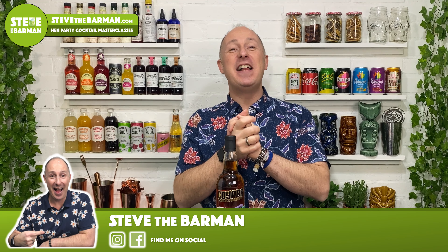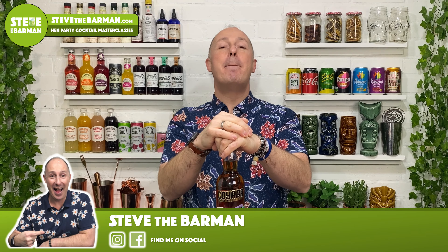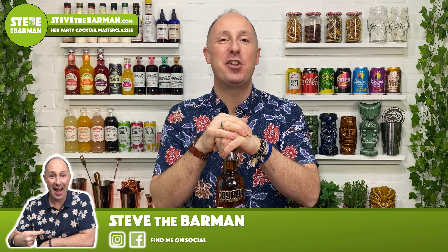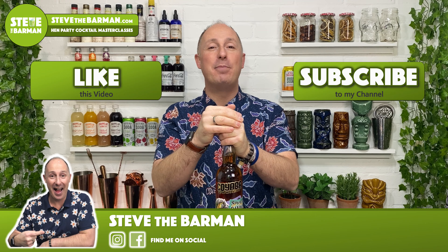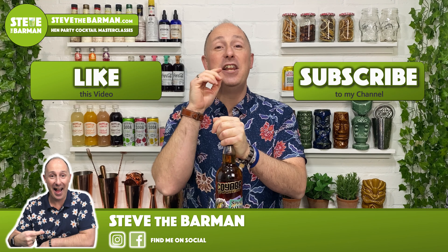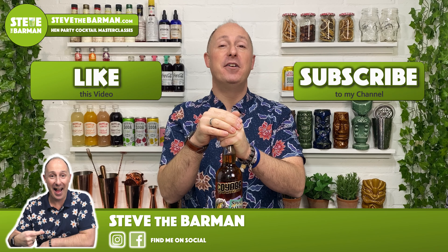Hey Spiced Rum fans, Steve the Barman here, and I'm hoping these videos help you drink, serve, and enjoy better quality Spiced Rum. As always, if you like what I do in these videos, give me a big old thumbs up, give me a like below, and if you don't want to miss any of my future videos, make sure you hit that subscribe button as well.